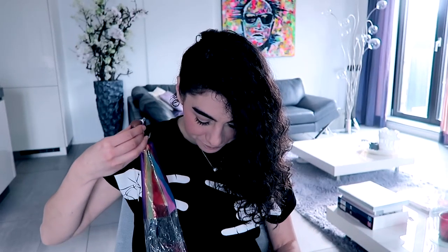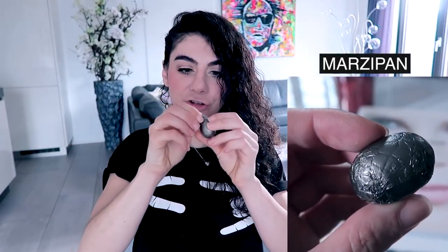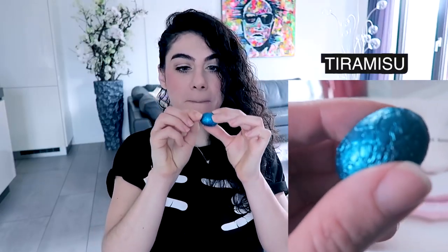I'm not eating the whole Easter egg because it's just too much. Continuing with this grayish brownish one — I guess it's dark chocolate. Oh, marzipan. I don't like marzipan.